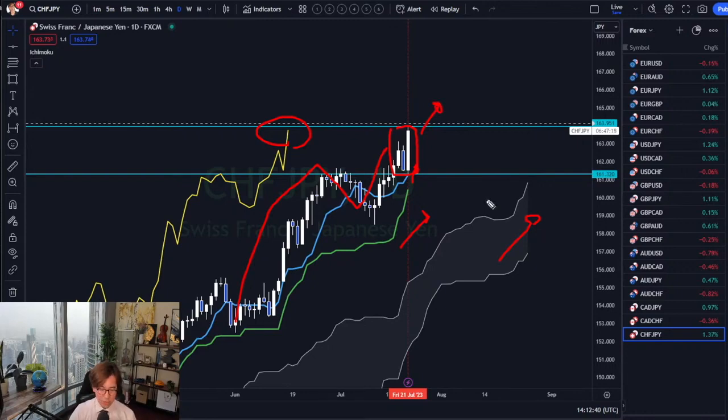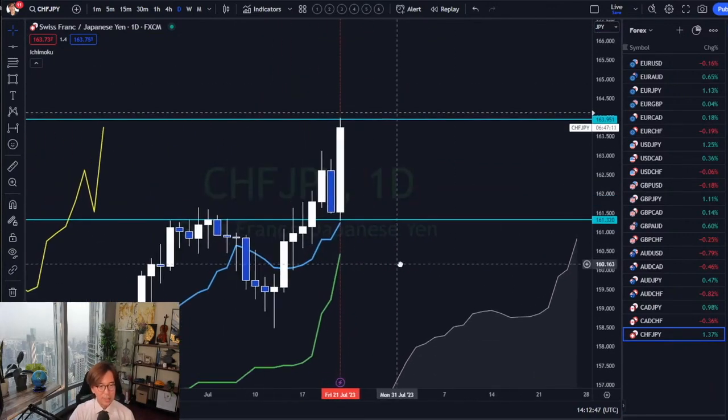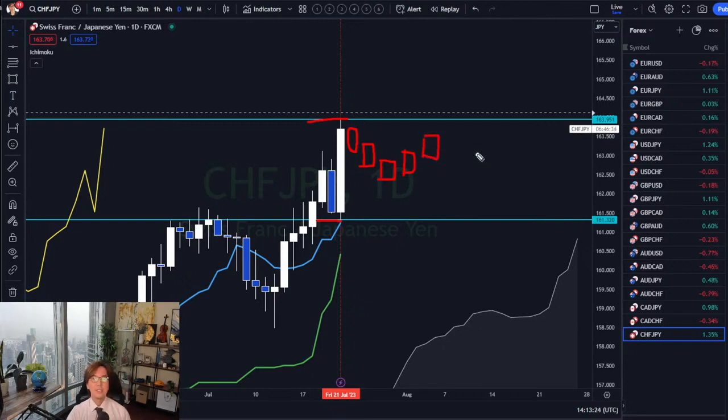One more thing: sometimes after an outside bar the next candlestick may be an inside bar. If Monday opens and closes inside the outside bar range, that pattern is called an inside bar. The next candlestick may also be bearish, meaning the market most likely consolidates throughout the week — Wednesday, Thursday, and Friday could all be range.